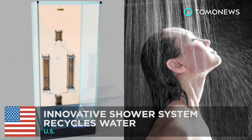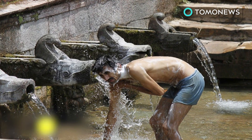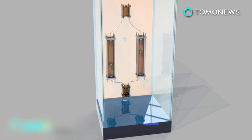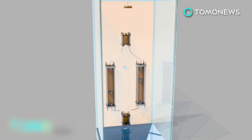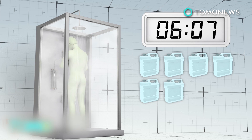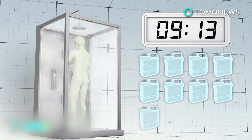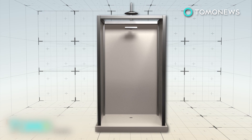A new system allows longer showers, minus the guilt of wasting water and energy. With constant droughts in California and many other parts of the world, long hot baths are mostly a luxury. But with new technology, it might be possible to enjoy an unlimited amount of time in the shower while still saving water. A normal shower uses about 10 liters of water per minute, and an average 11-minute shower usually results in 110 liters of water going down the drain. A system called Shower Loop recycles the water and sends it on a continuous loop, allowing longer showers while creating less waste.